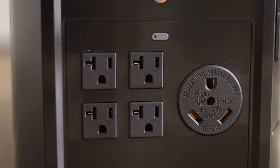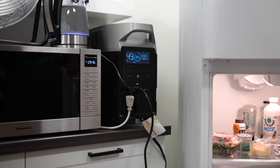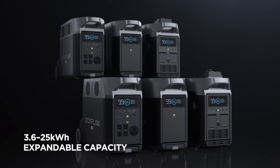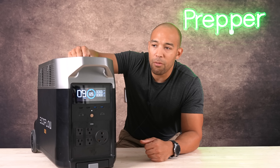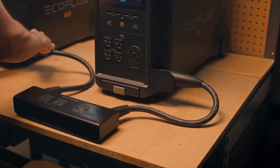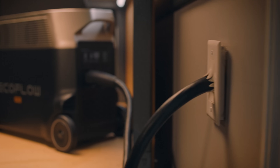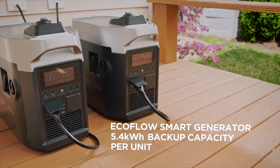For an RV, you could probably get away with a smaller system, though depending on how many electronics and appliances you're running, you could potentially use something like this. You can combine these units with additional batteries to increase battery capacity — extra batteries are the exact same size and stack on top in a very similar way to the Flex. If you have two units, you can combine them together with an accessory that actually doubles the output power, allowing you to go over 3,600 watts.